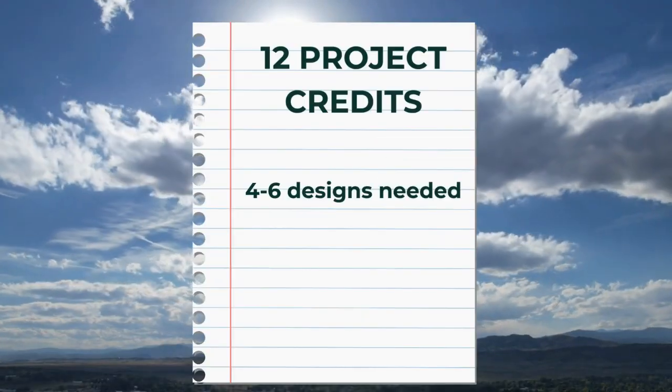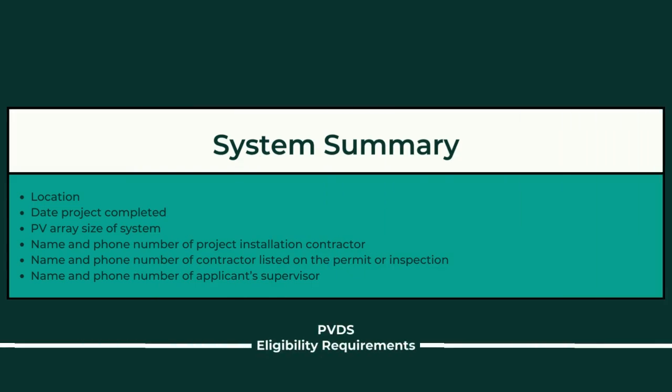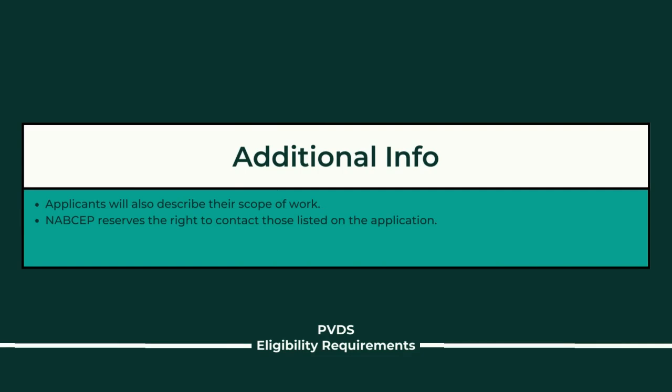You'll need somewhere between four and six designs completed for installations to submit documentation for. For each design, you'll need to submit a system summary with basic details like the location, when the project was completed, the size, and contact information. You'll also need to submit actual design documentation — your plan set — showing technical pieces of information, as well as permit and inspection records including your electrical or building permit and a final approved inspection document. Lastly, you'll need to describe the scope of your work on the project, and if your name isn't listed on the design, you may need a supporting letter.